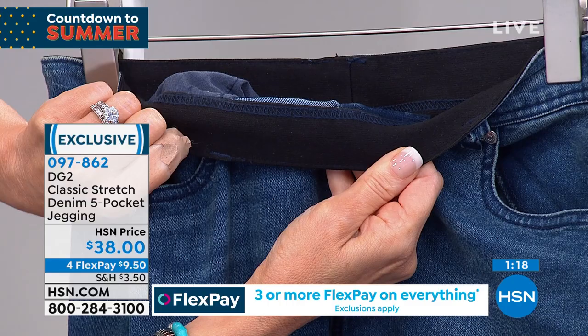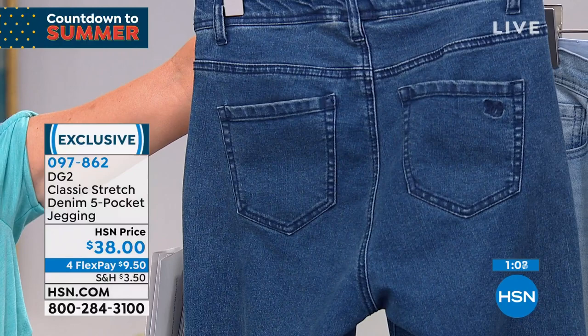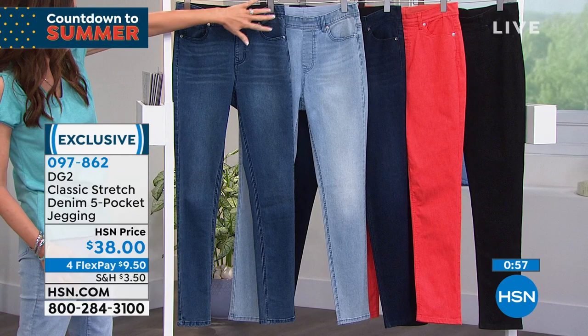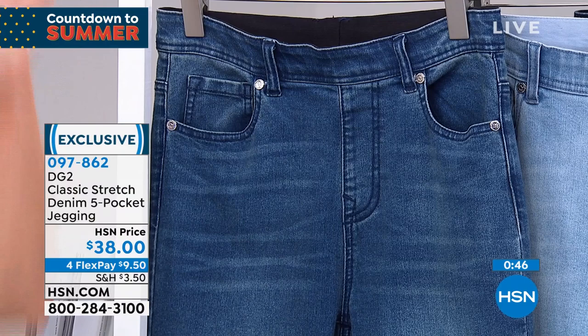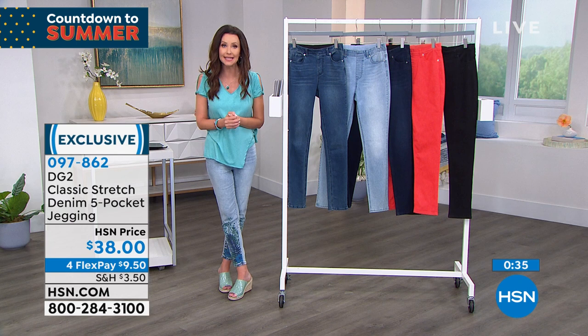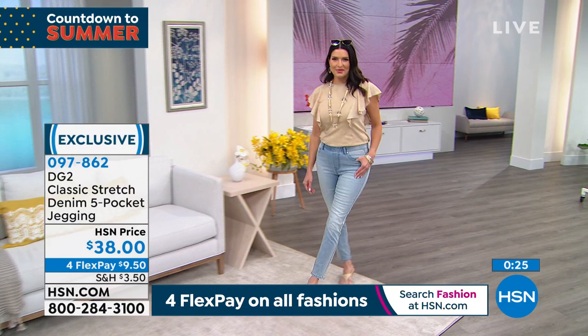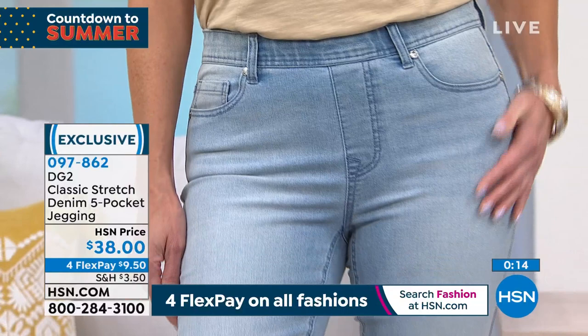Extra extra small through 3X — no longer do you have to size up for comfort. You order your true size; these truly stretch to fit and smooth everything out. Real pockets, real belt loops, smooth on the front. They're called a jegging because they look like a jean — truly, 100% look like a jean — but feel like a legging. This is your midtone, your chambray, indigo, coral, and black. Hundreds of you are waiting on the phone, so go to hsn.com before they sell out again.